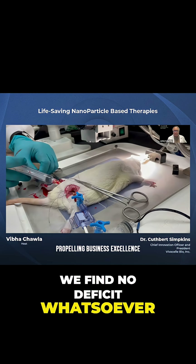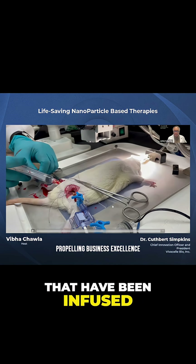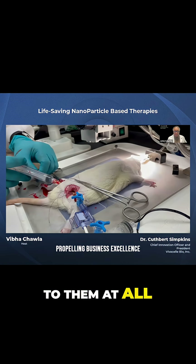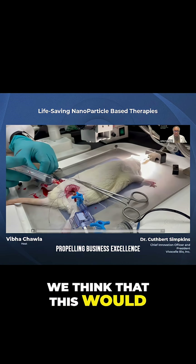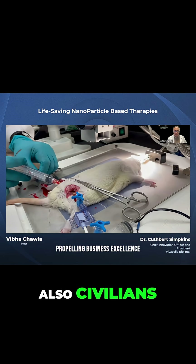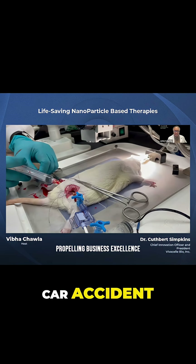We find no deficit whatsoever. In fact, these rats tend to be better than rats that have been infused with their own blood or that just haven't had anything done to them at all. So we're very enthused by this. We think that this would be something that warfighters could be given on the battlefield, but also civilians after a very bad car accident.